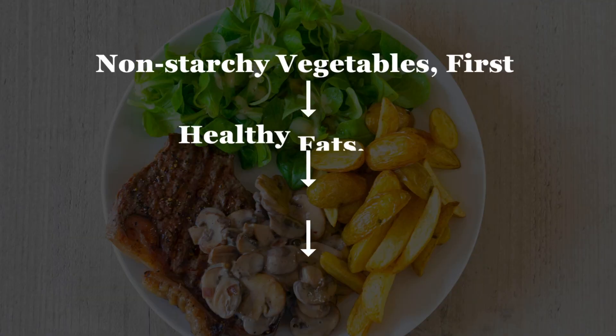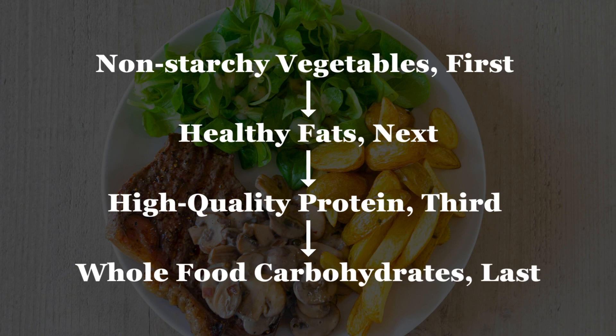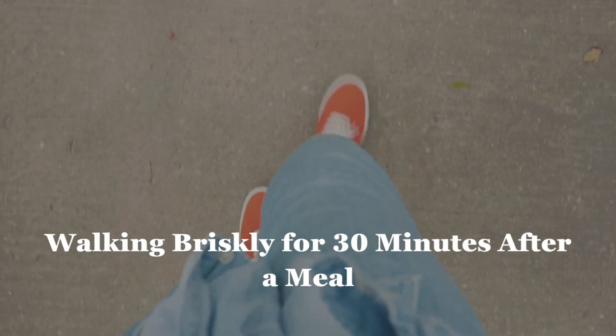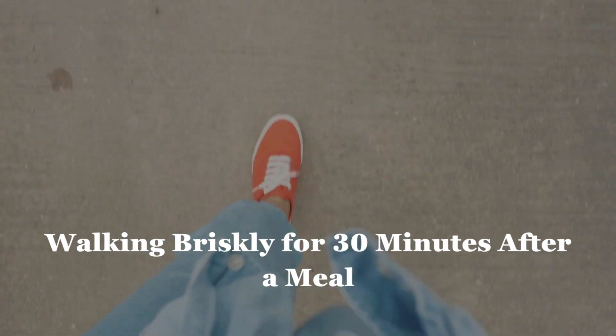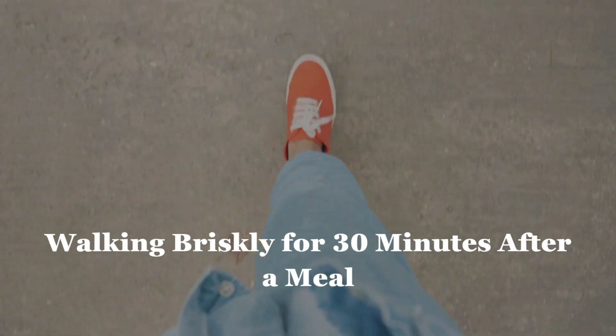If you have a meal that consists of a beef hamburger patty, some green beans, and some roasted potatoes, you're going to want to have the green beans first, then finish the burger second, and then save the roasted potatoes for last. Last, you can walk after a meal — anywhere from 10 to 30 minutes. Studies where individuals walk 30 minutes after a meal show the most significant reduction in after-meal glucose levels, so it overall reduces how high glucose levels peak.